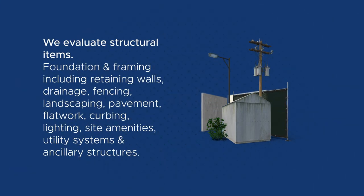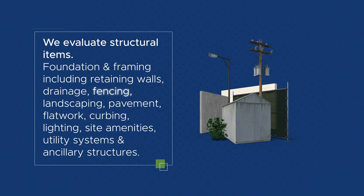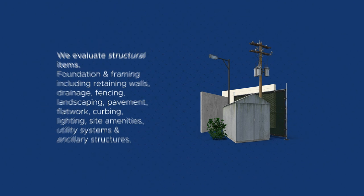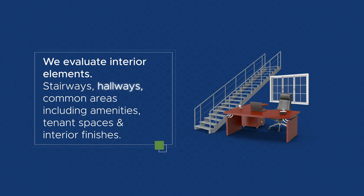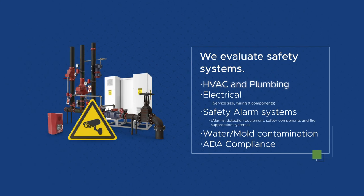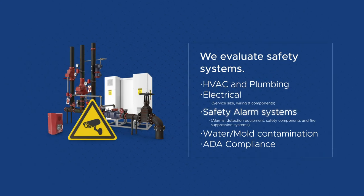Building structural items will be evaluated. Also included in the PCA will be an evaluation of interior elements. The PCA report will also cover an evaluation of safety systems for the property, outlining present and future financial needs.